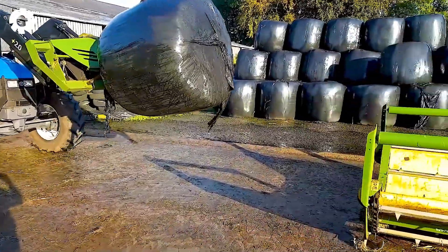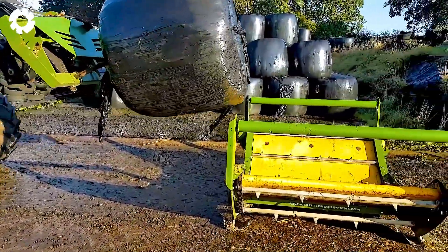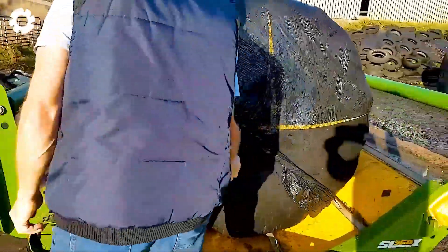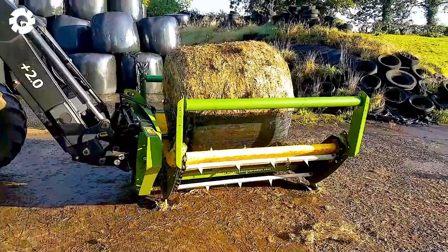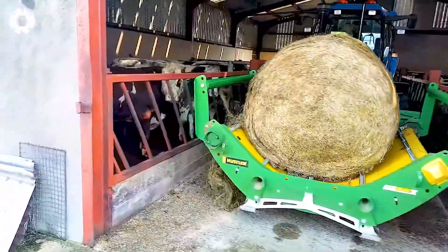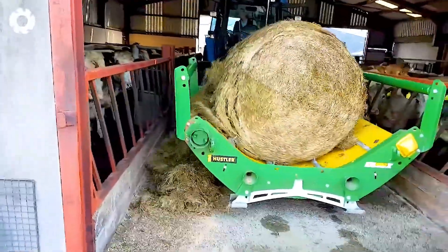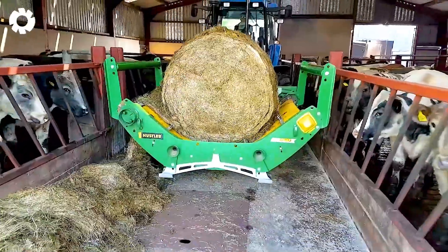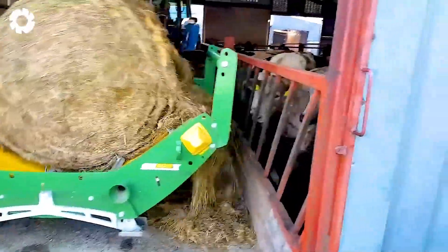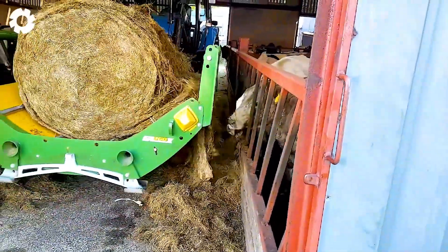The Hustler SL360X Bale Feeder mounted on the TL100 with a powerful 120-horsepower engine efficiently loads bales, saving time and effort, while delivering exceptional productivity for agricultural tasks.